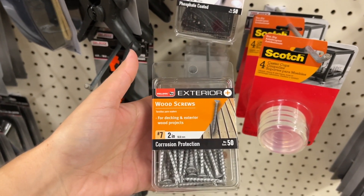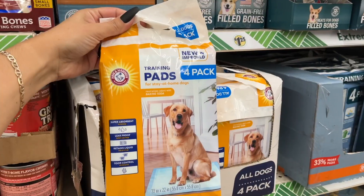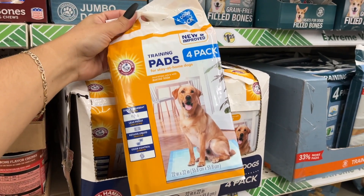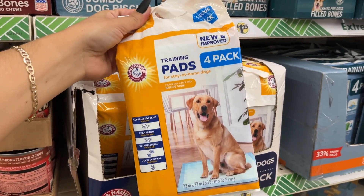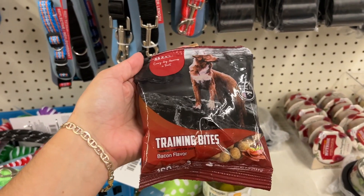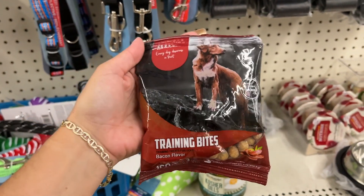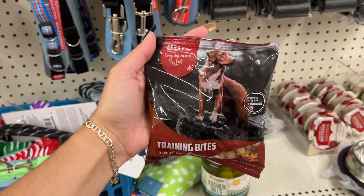Screen cleaning wipes — there's 20 sheets in there. They've got some serious screws — Bulldog is the brand — and drywall screws. Arm & Hammer training pads — there's only four in there but Arm & Hammer is a name brand so those pads should be pretty good. This little bag of training bites in bacon flavor — if you've got a puppy or even an old dog you're trying to teach new tricks.